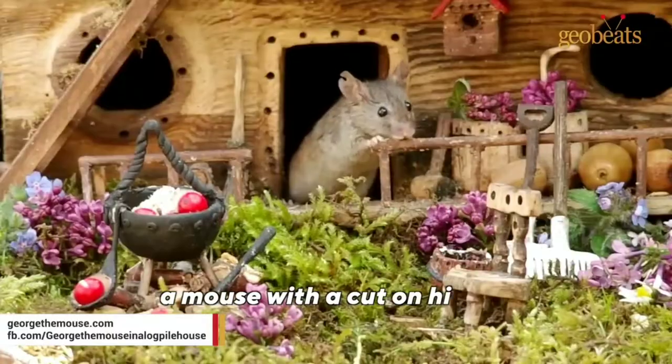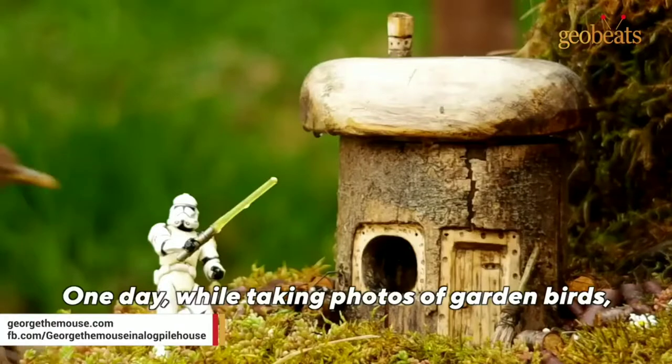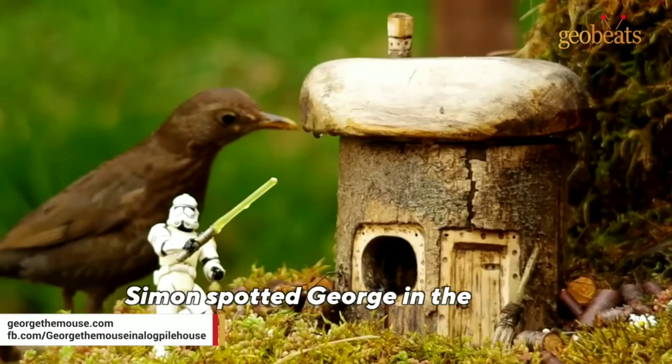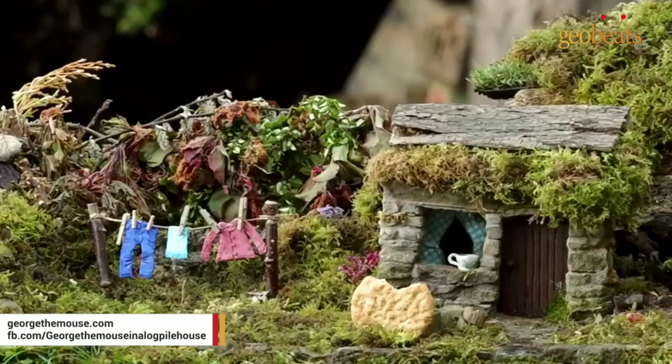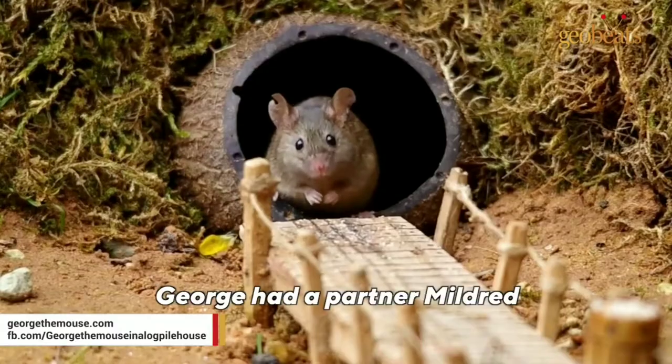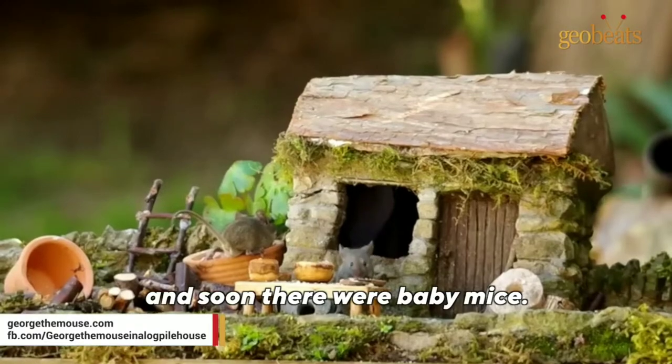It all started with George, a mouse with a cut on his ear. One day, while taking photos of garden birds, Simon spotted George in the grass, standing upright like a meerkat. In the days ahead, George had a partner, Mildred, and soon there were baby mice.